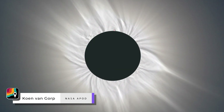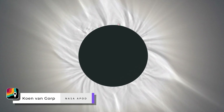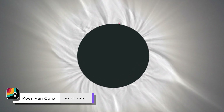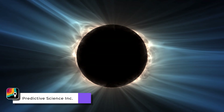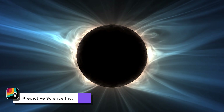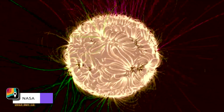Every eclipse has a different corona. It's kind of like a fingerprint — no two eclipses are quite alike. They have a differently-shaped corona. That's because the sun's atmosphere is dynamic. It changes shape based on the magnetic structure of the sun, which evolves over the course of an 11-year solar cycle.